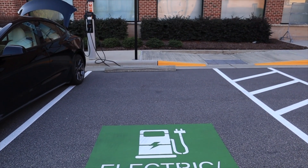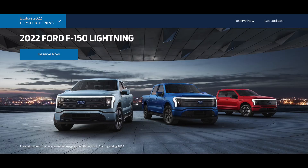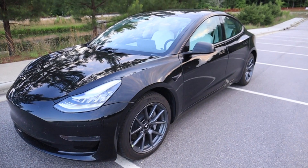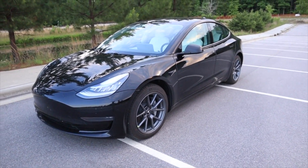Electric cars are becoming more and more popular. With large automobile companies such as Ford, VW, and Hyundai releasing electric vehicles, it's clear to see that the future is electric.